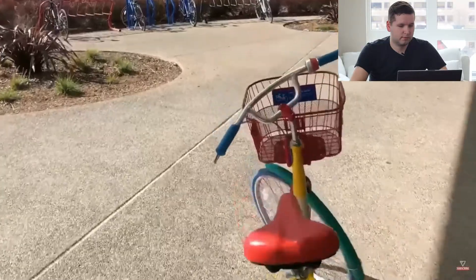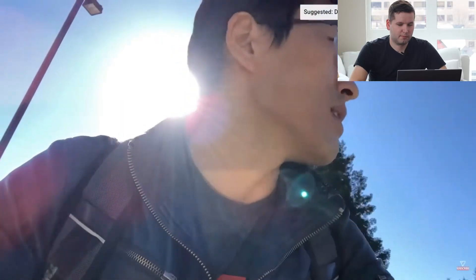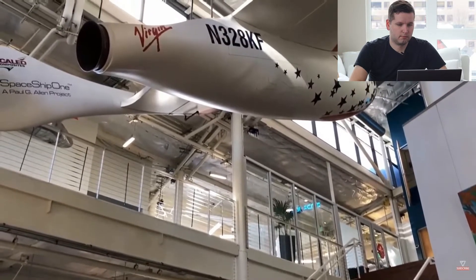Now he says it's time to get back to work and we'll see him at lunchtime again — but he's on a bicycle. I'd really want to see what he actually does: what kind of meetings he has, what code he's working with, does he collaborate a lot, and what does it really mean to be a Google software engineer? The location is nice though, right near San Francisco.